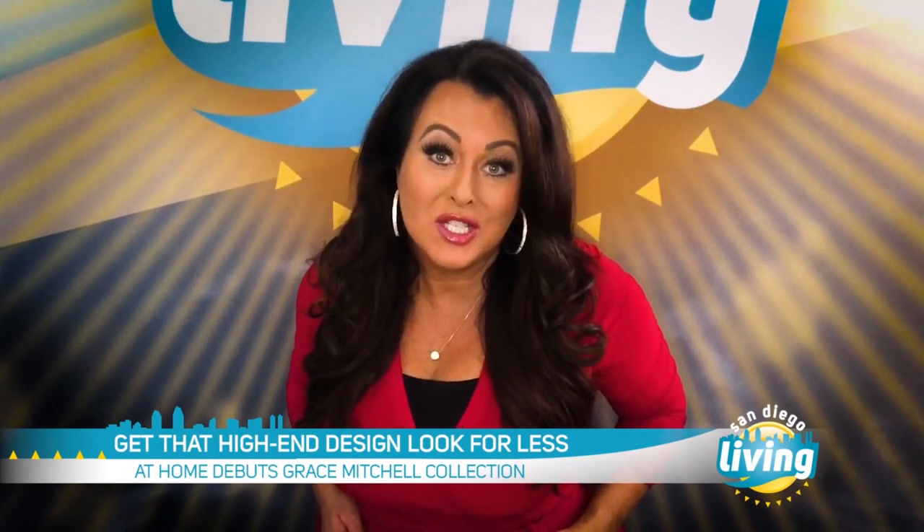Joining us today is HGTV interior designer and supermom Grace Mitchell to talk about her new collection and the inspiration behind it.